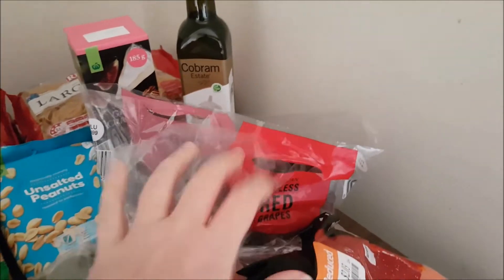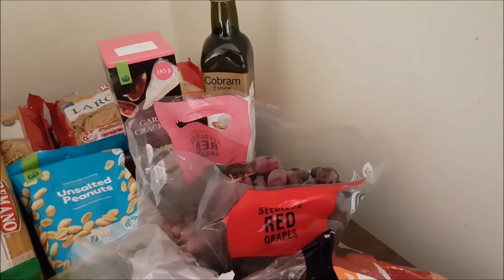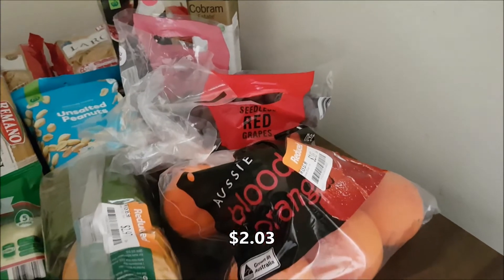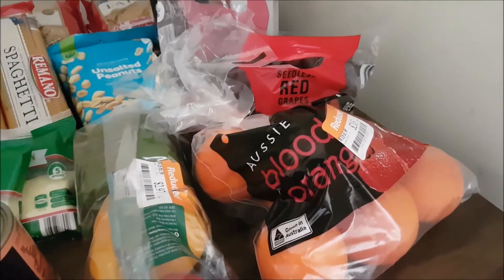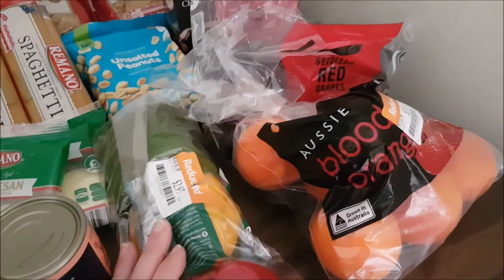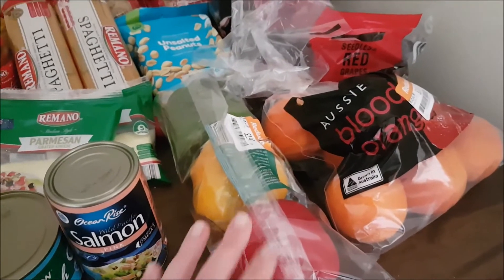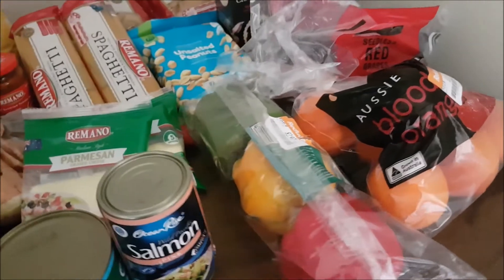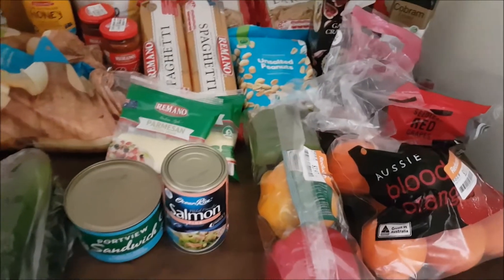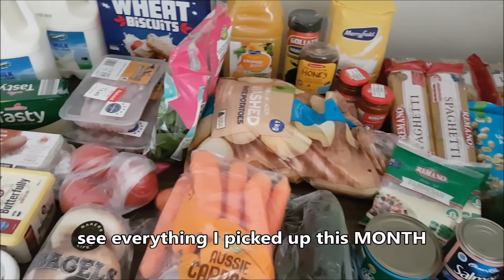For fruit this week I picked up some red grapes at $3.50 a kilo at Woolies, and a marked-down bag of blood oranges down to $2.00. There are also some oranges growing on Mum's orange tree which is exciting, and there might be an apple or two left from last week as well. I also grabbed a marked-down packet of tri-colour capsicums for $3.97. I'll dice it all up and pop it in the freezer since I still have some capsicums left over from last week.